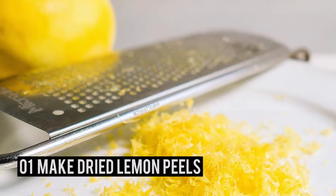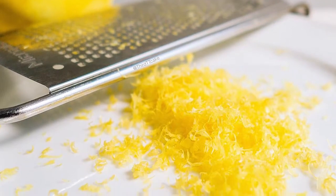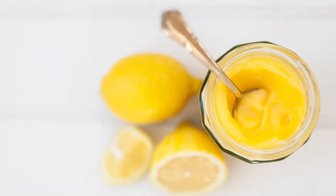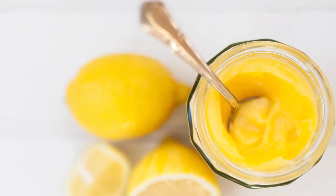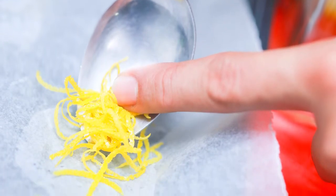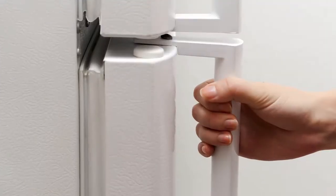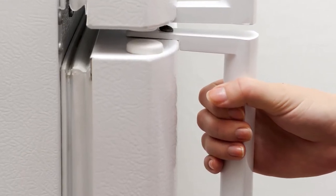Number 1 – Make Dried Lemon Peels. Dried lemon peels are easy to make at home. Use them in recipes, or you can make natural cleaners and homemade beauty products. The peel of a lemon contains oils that are packed with lemon scent and flavor, and you can keep dried lemon peels in your fridge for up to a year.